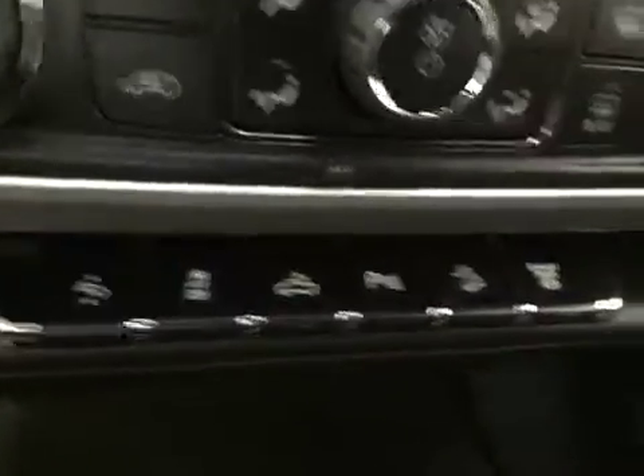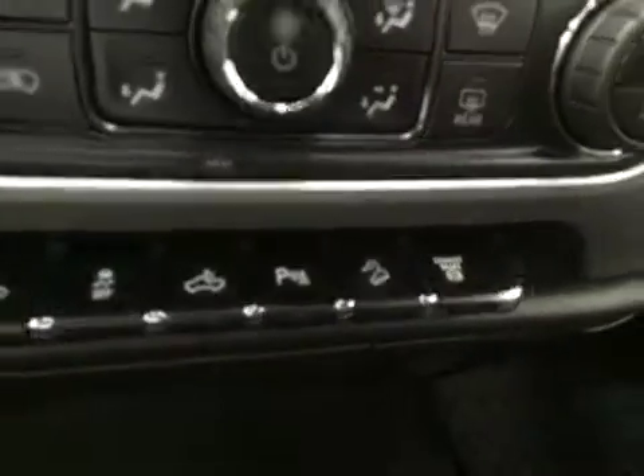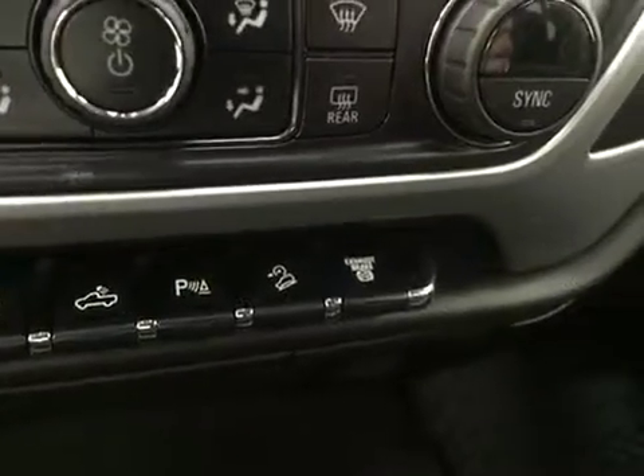We have traction control, a cargo lamp, parking assist, hill descent control, and a diesel exhaust brake.